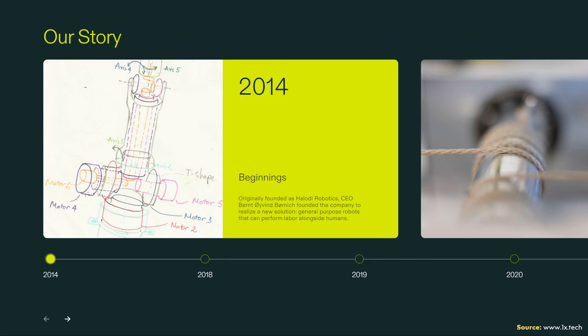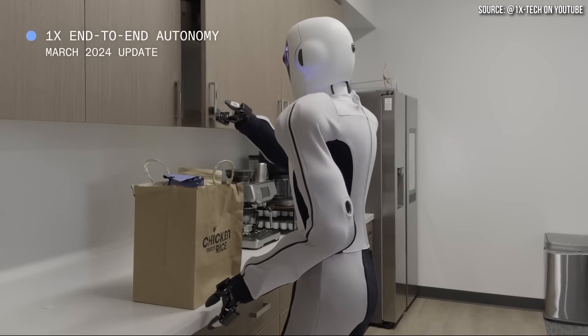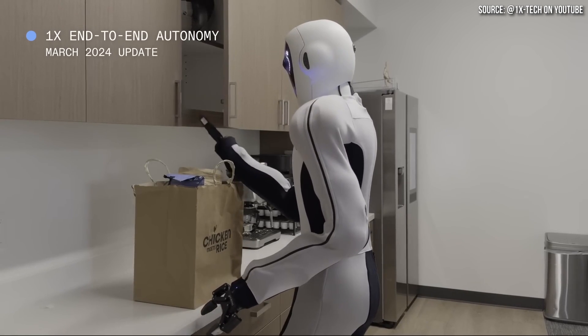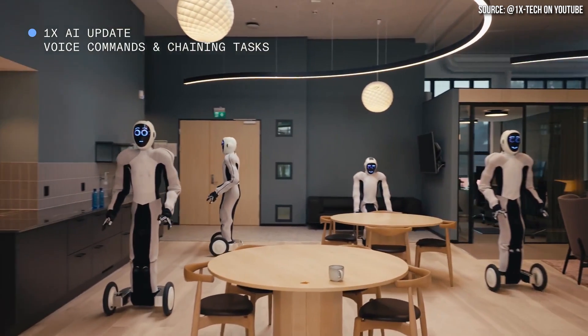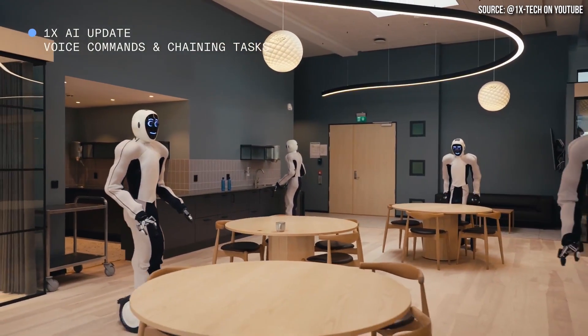It's important to share a little background about 1X Technologies. The company actually started with a different name — Haloti Robotics — founded back in 2014. In the summer of 2023, they changed their name to 1X Technologies. They are a Norwegian company, but they do have dual headquarters in Norway and in San Francisco.